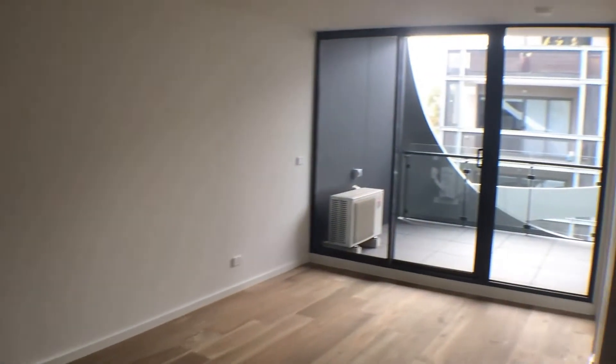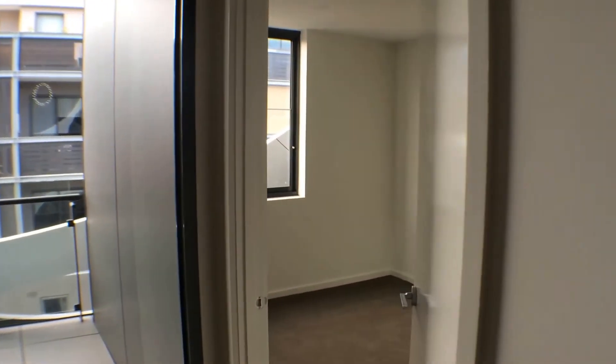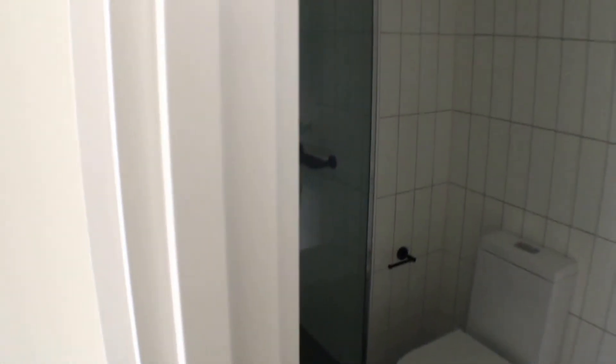Coming back towards the balcony, you have the main bedroom with an abundance of natural light and mirrored wardrobes — it really opens up the space. It also comes equipped with an en-suite.